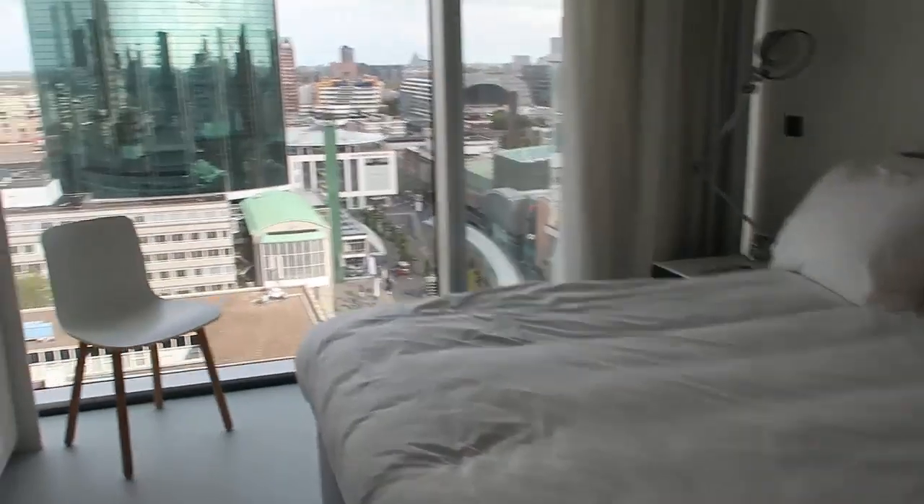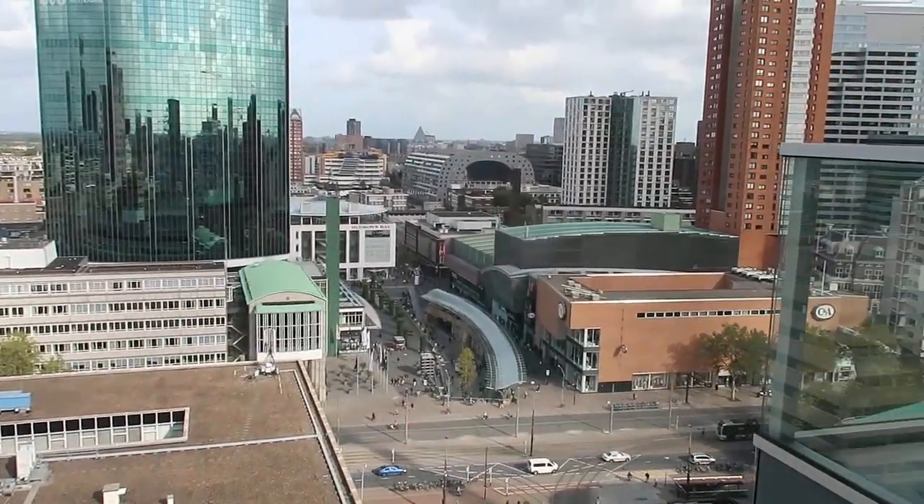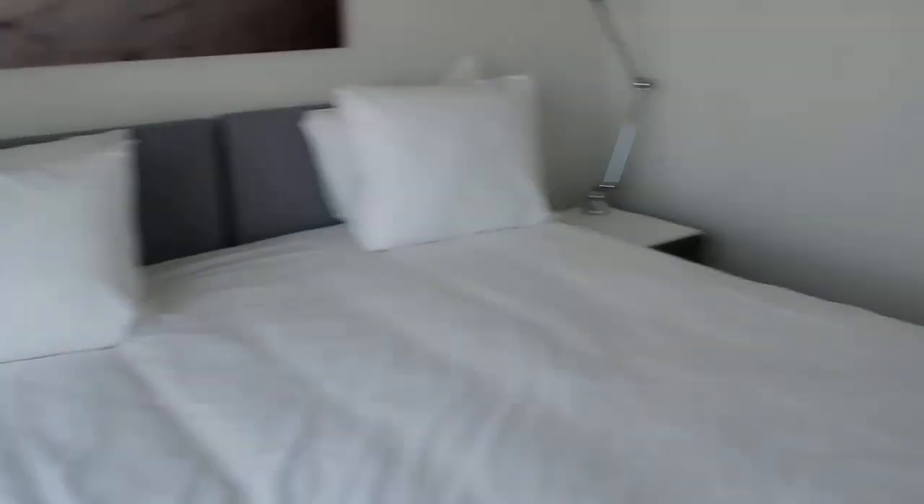Now I'll go and show you the other room. So this is bedroom number two, and for me the main drawcard is this view — wow! There's also a toilet in there.